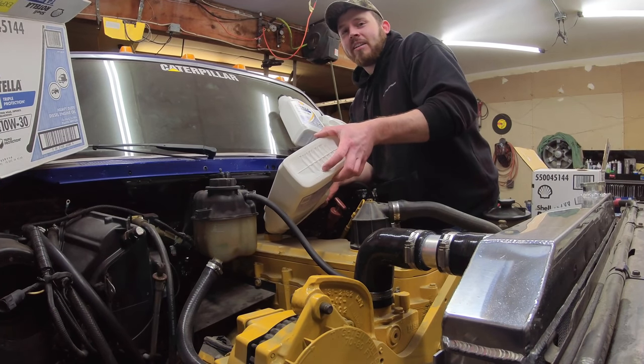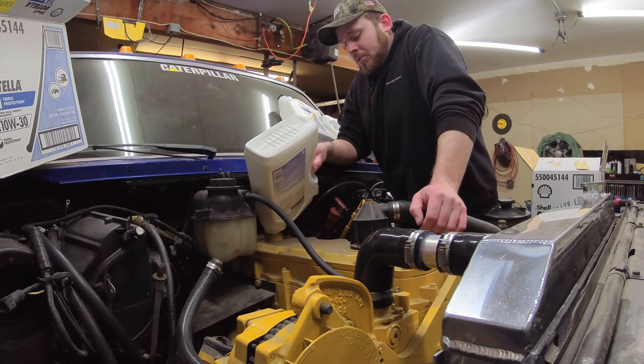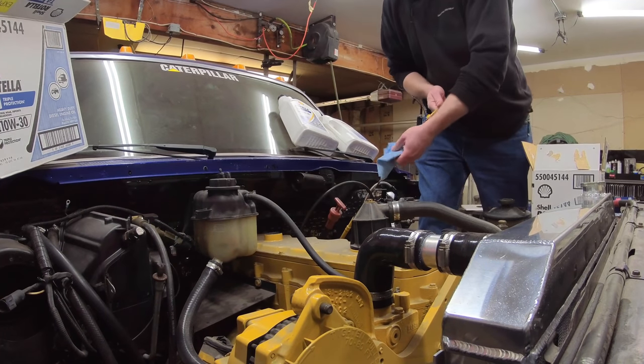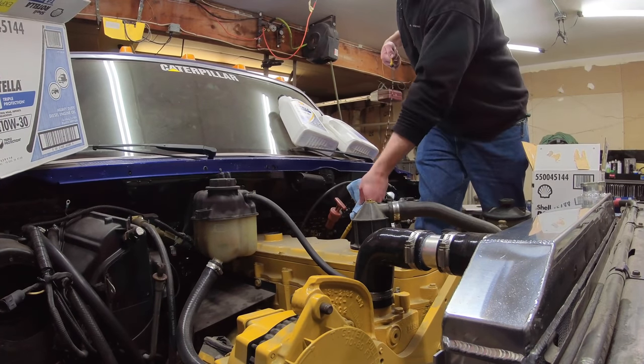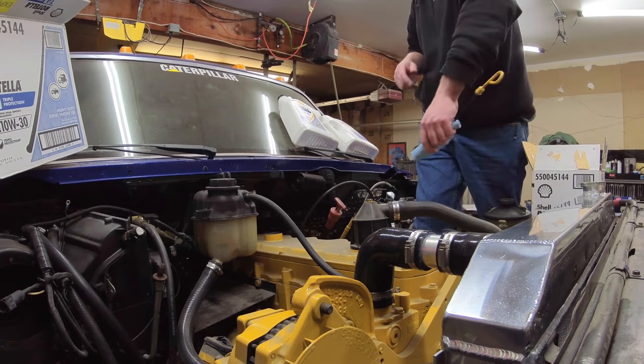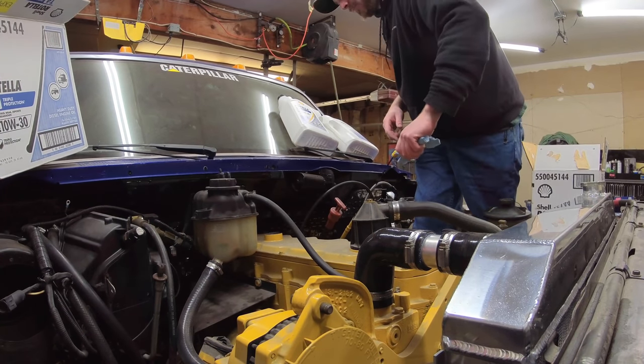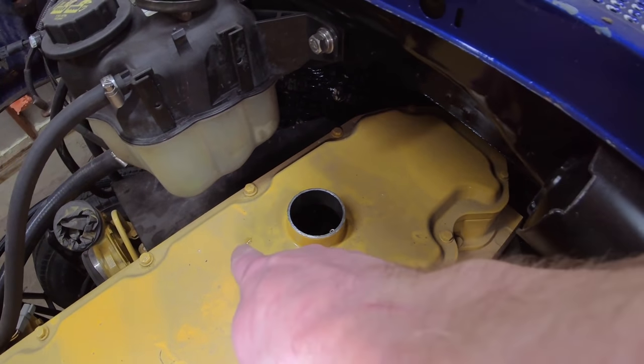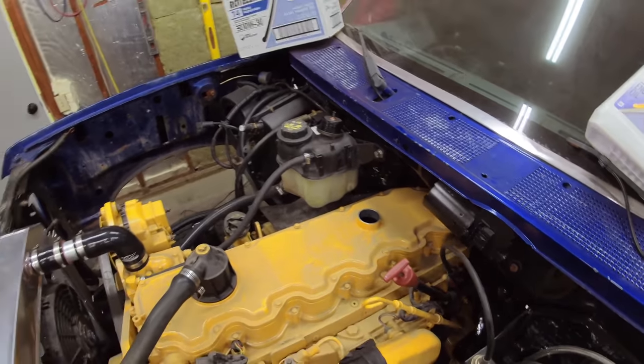That's seven gallons — we've got to be getting close. We'll check it, but I'm pretty sure last time it took all eight and loved every drop of it. Perfect. This is how you can tell the true professionals from the amateurs — two little drips, hardly a drop spilled. I was going to say that about four gallons in, and I knew if I got cocky I'd get it all over the place.